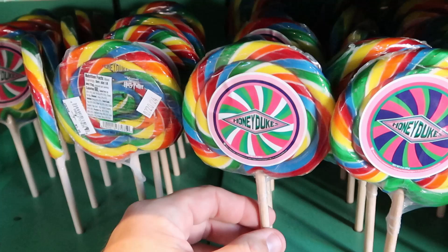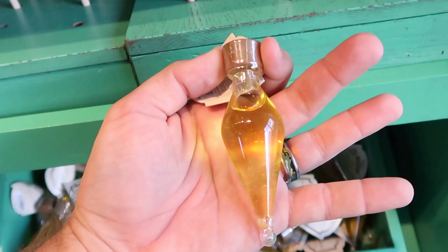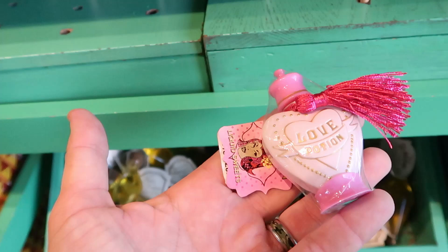Of course, if you're here in the Wizarding World, you definitely have to get your Felix Felices. That comes in a really cool vial — it actually has some sparklies in there. These are $11. You can take home your very own Liquid Luck. And right underneath down here, they have a Luna Lovegood's Love Potion. These are just crazy cool — check out the tag there. Liquid Sweets. These are amazing, $9.95 for some Love Potion.